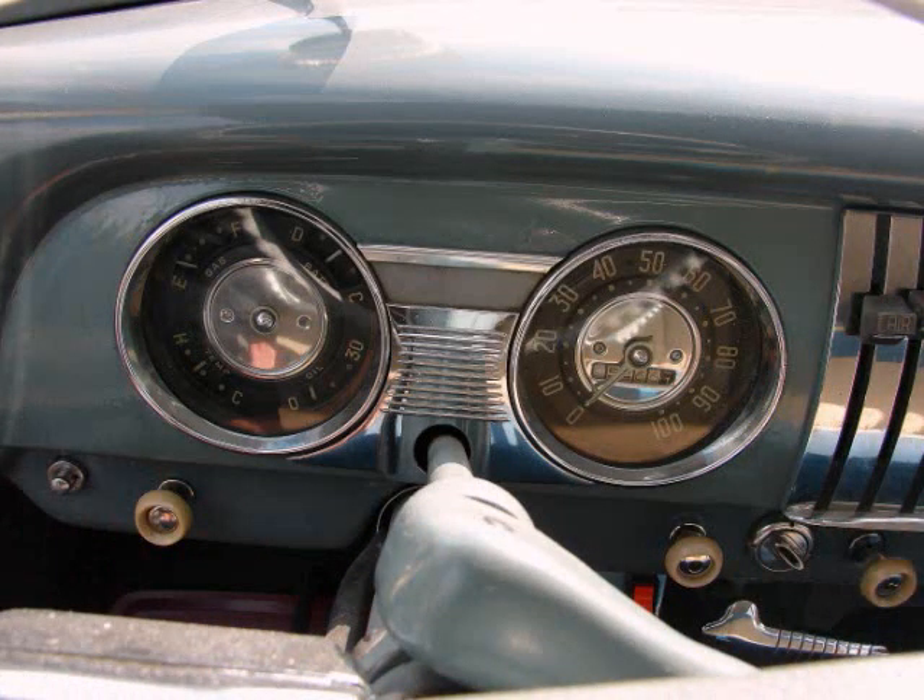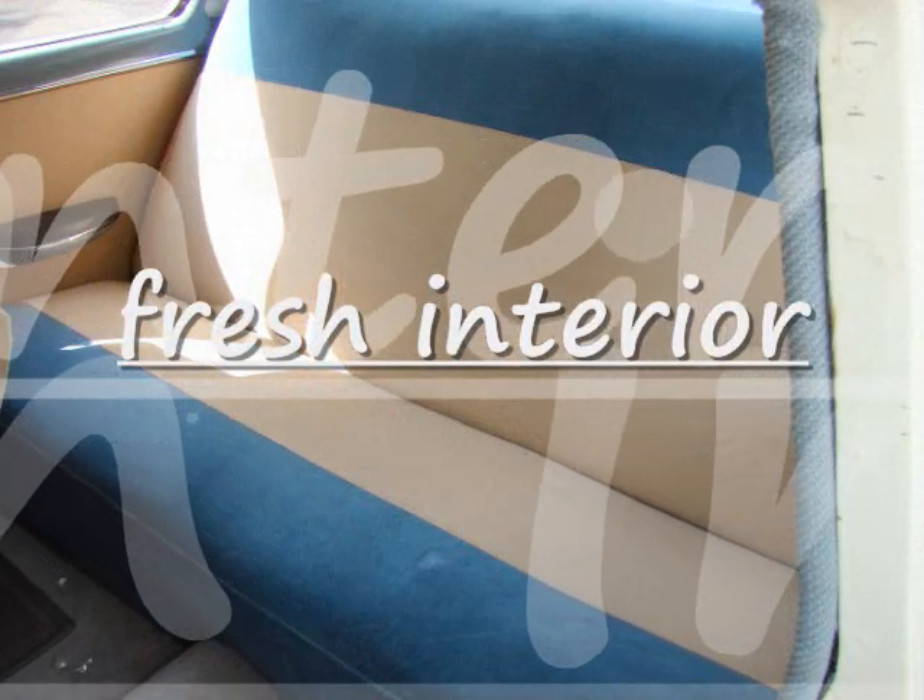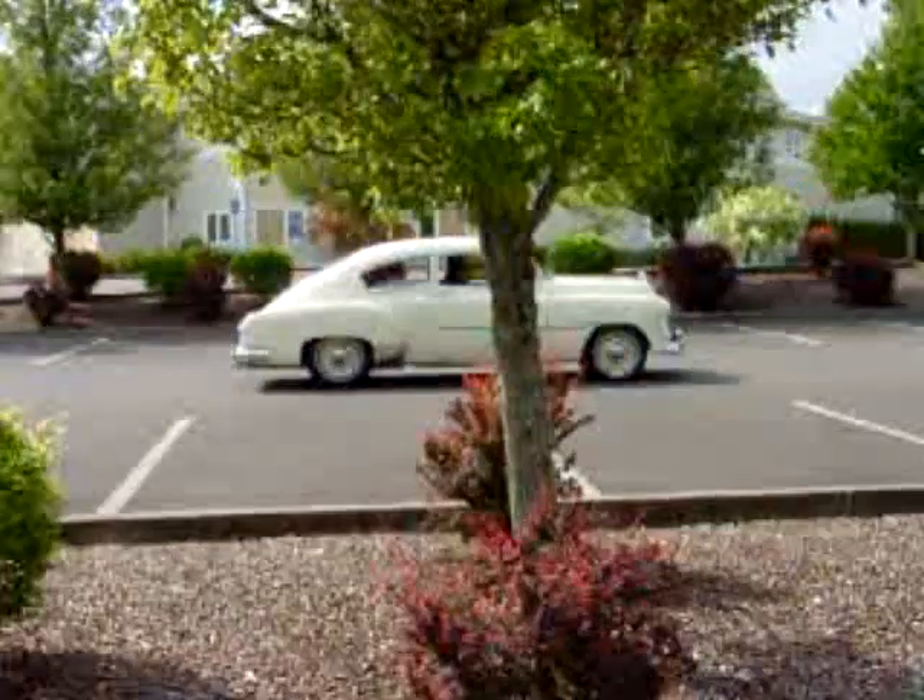It's all ready to turn the key on and cruise. Priced under $20,000.